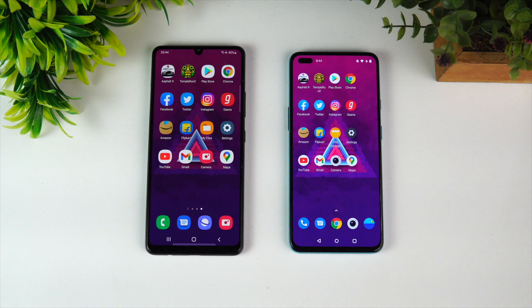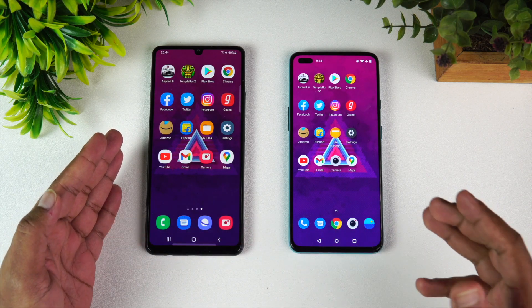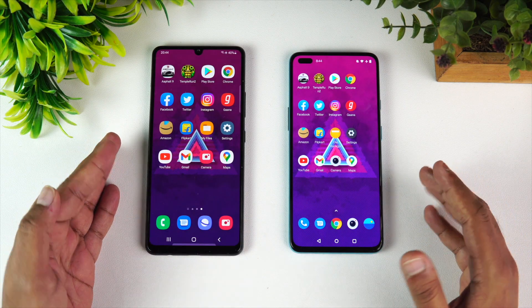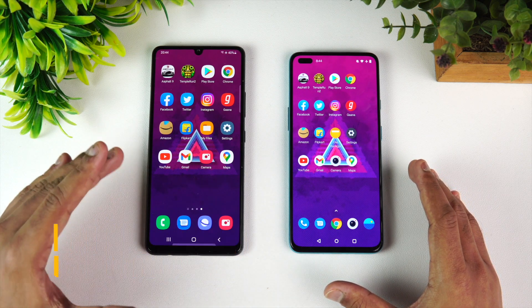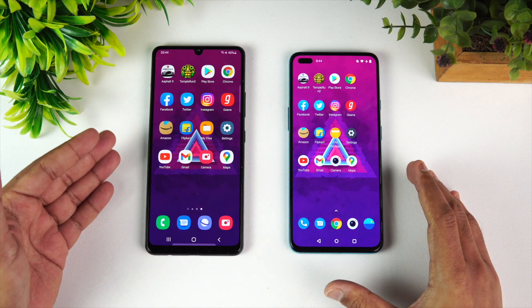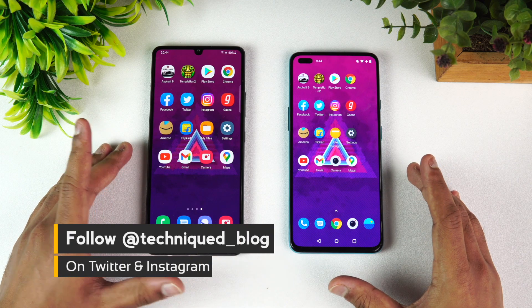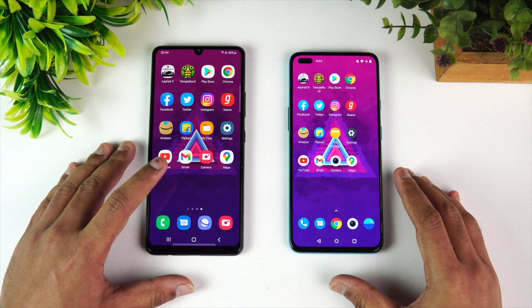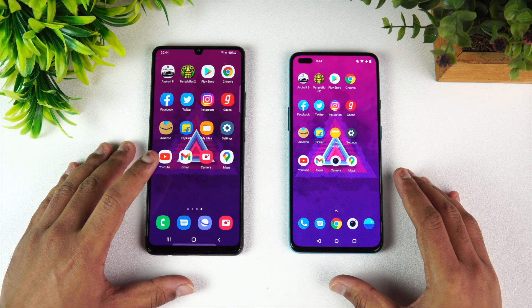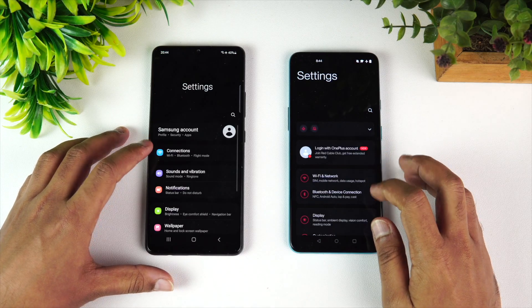Hello friends, welcome to Techniq. This is Normal here and in this video we're going to do a quick speed test comparison of the new Samsung Galaxy M42 5G with the OnePlus Nord 5G. These are two devices in the 20 to 30k price segment, although the Samsung Galaxy M42 5G retains for 19,999 but after the offer it will be about 20,000. The OnePlus Nord pricing starts at 24,999 and goes up to 30,000 rupees. There is a difference here — we have the Snapdragon 750G octa-core processor on the Samsung Galaxy M42 5G while we have the Snapdragon 765G on the OnePlus Nord.